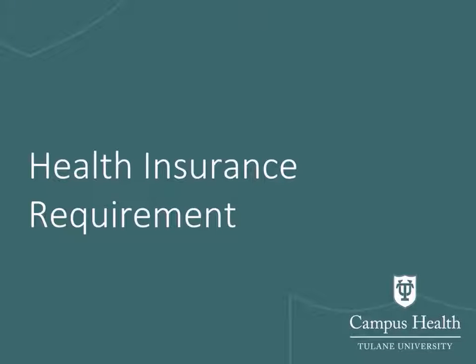Hello, and welcome to our guide to the Tulane University Health Insurance Requirements.